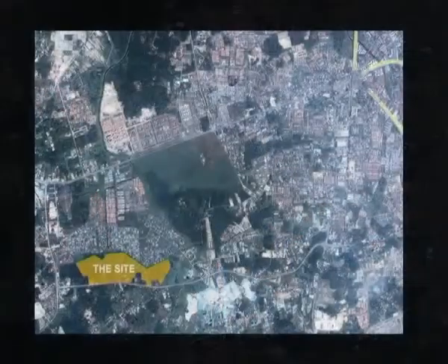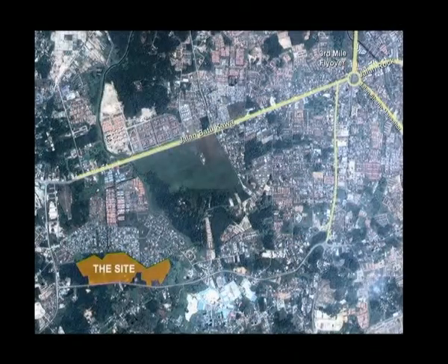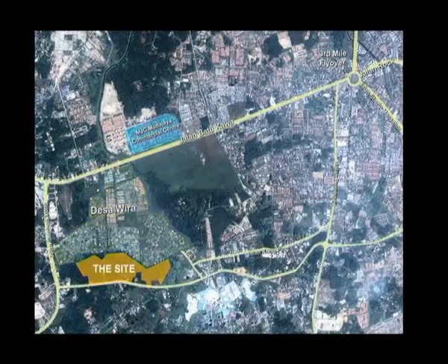The development is sited in the neighborhood of Taman Desawira, a stone's throw from MJC and Jalan Steven Yong, and within 10 minutes' drive from the heart of the city.